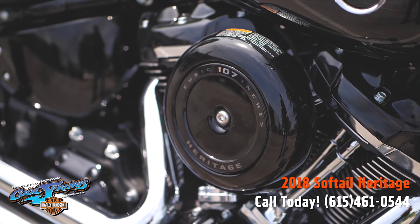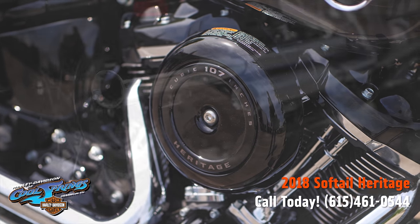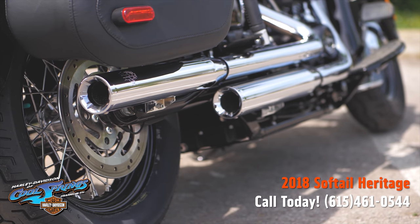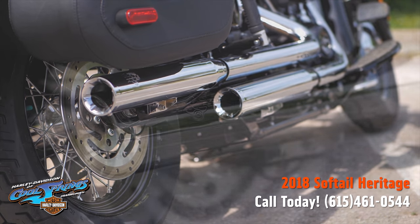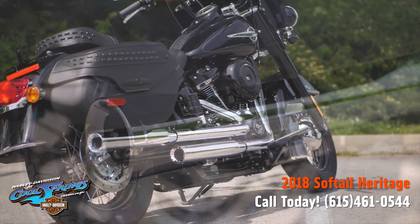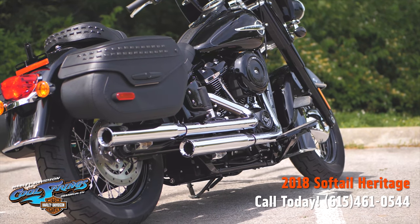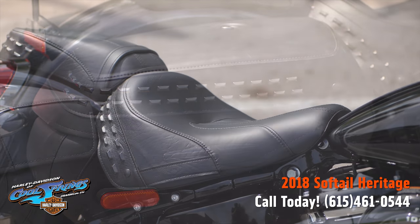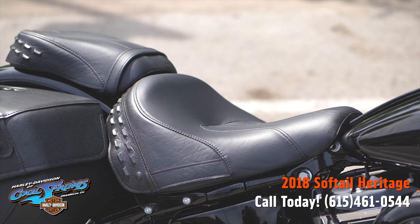This one has a Screaming Eagle stage one high flow air cleaner hooked up to a Screaming Eagle Pro Street tuner, and Vance & Hines chrome eliminator mufflers. These heritage models come from the factory with beautiful saddlebags and the iconic heritage seating for you and your passenger.